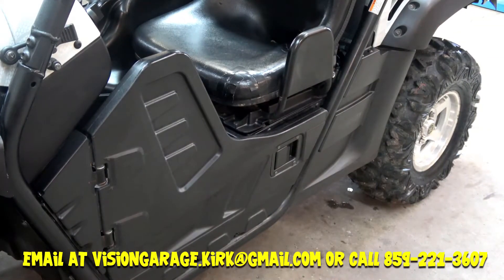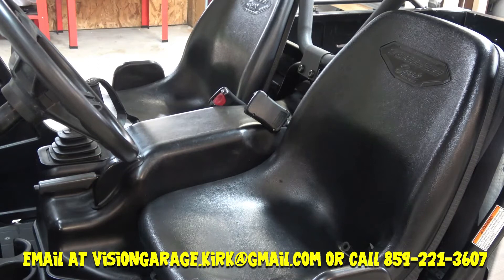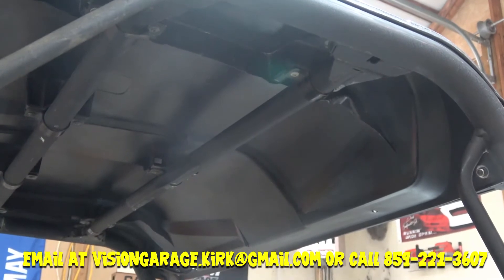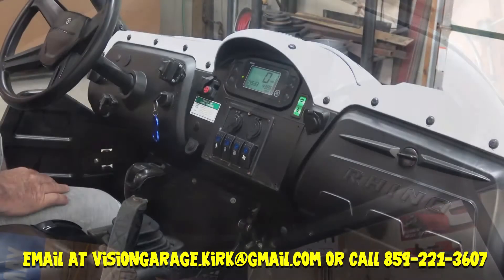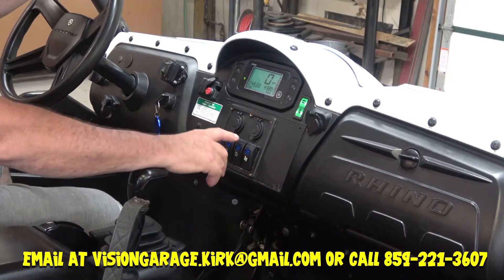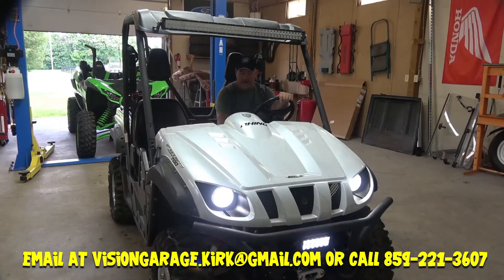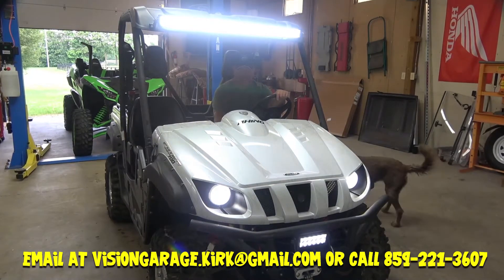New air filter, oil filter — it's completely serviced, like we always do. Oil changed, all the filters. So it's ready to go — ready to run. There's nothing you need to do; everything works as it should. We've also got a couple nice additional things: roof, light bar on the top, light bar on the front, winch — everything works. The bed has rails, which are optional, as you can see in the pictures.